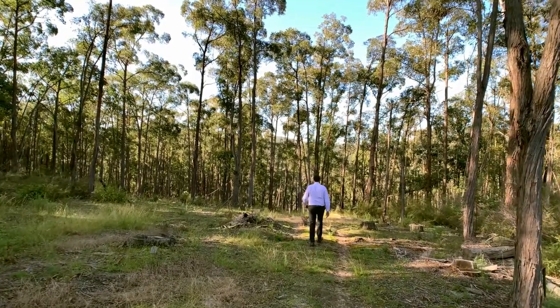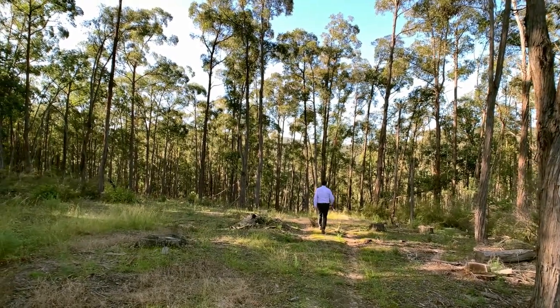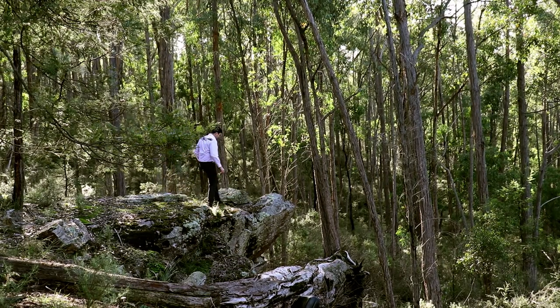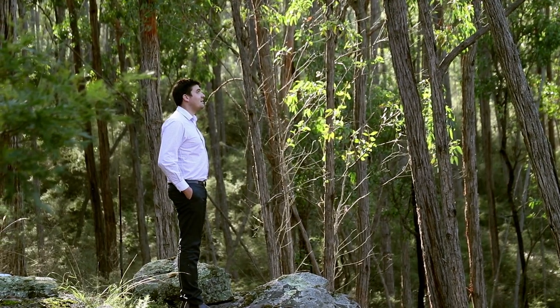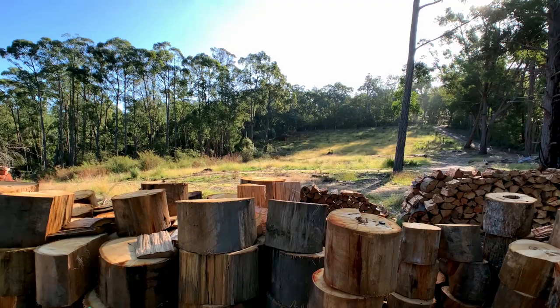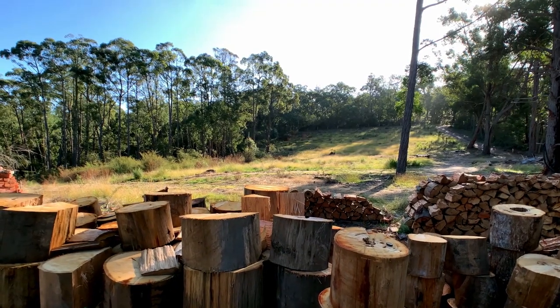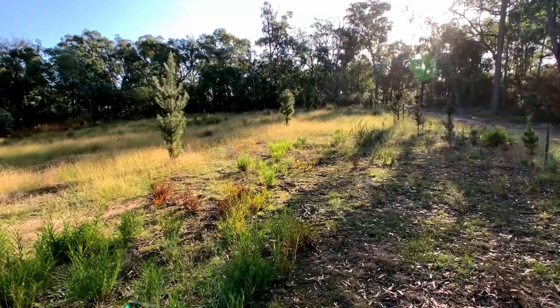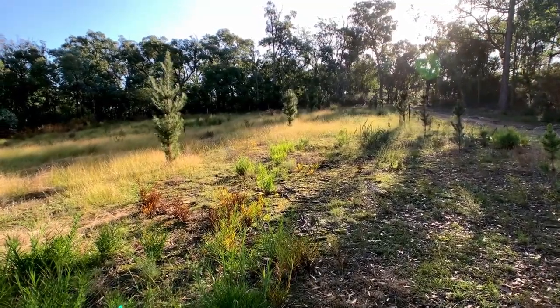Privacy and seclusion from just about everywhere else on the block. It will suit a variety of uses from weekend bush block, firewood collection property, hunting grounds, or just generally a place to kick back and be in touch with nature.